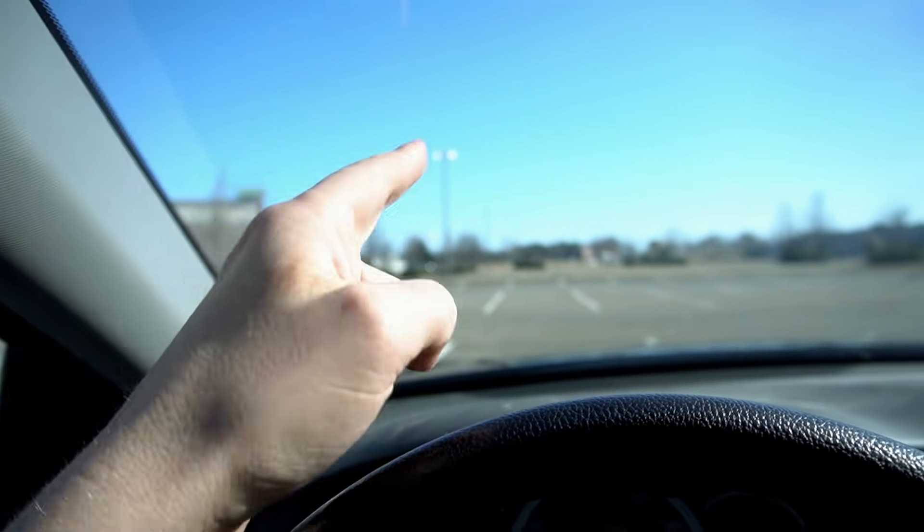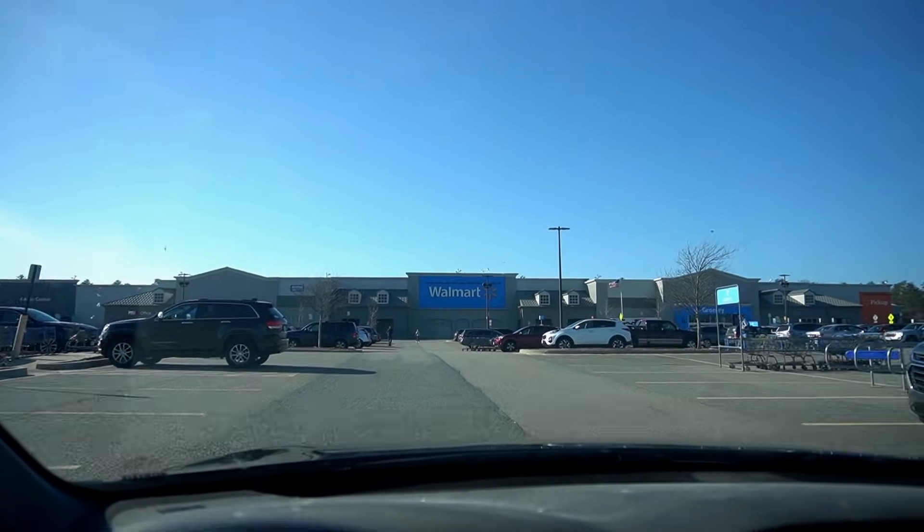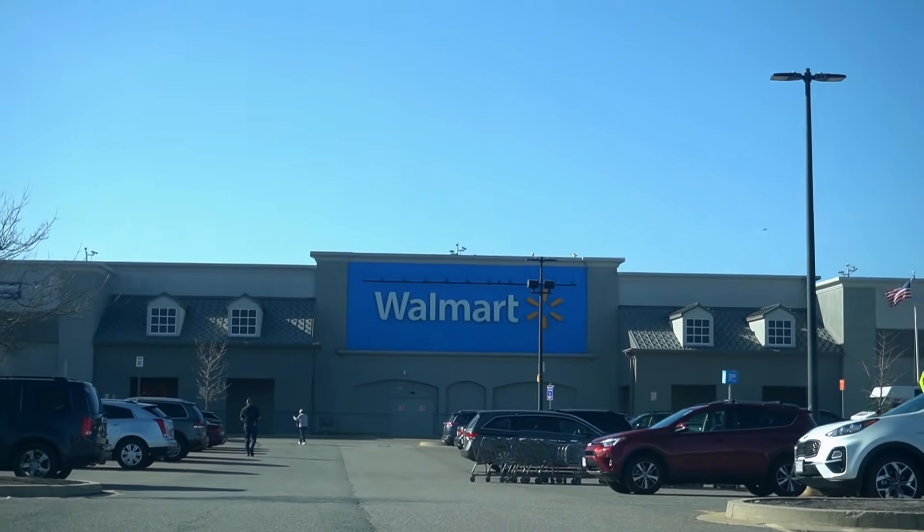Now the journey continues at Walmart. Two seconds later, we have arrived there at Walmart. We should park right here. Hopefully we have the same luck at Walmart. I doubt it though.